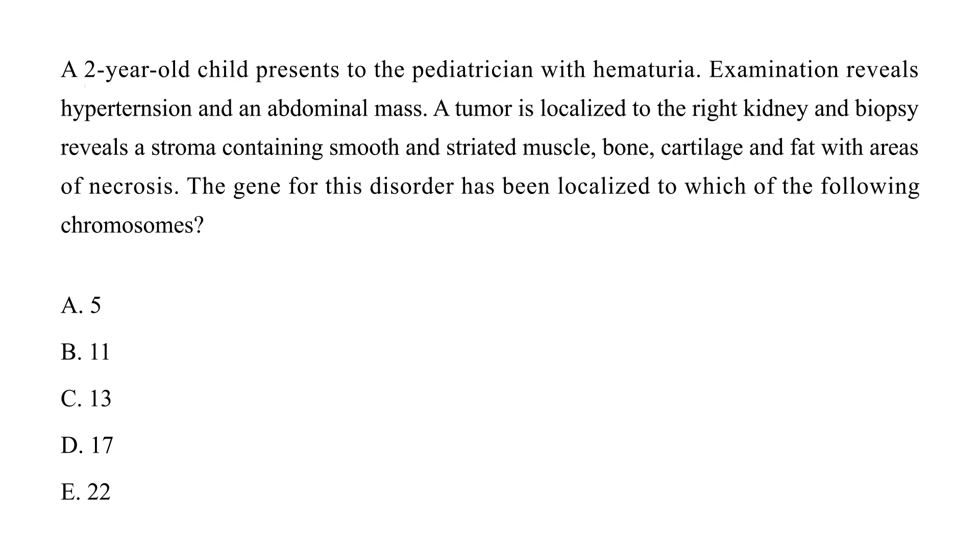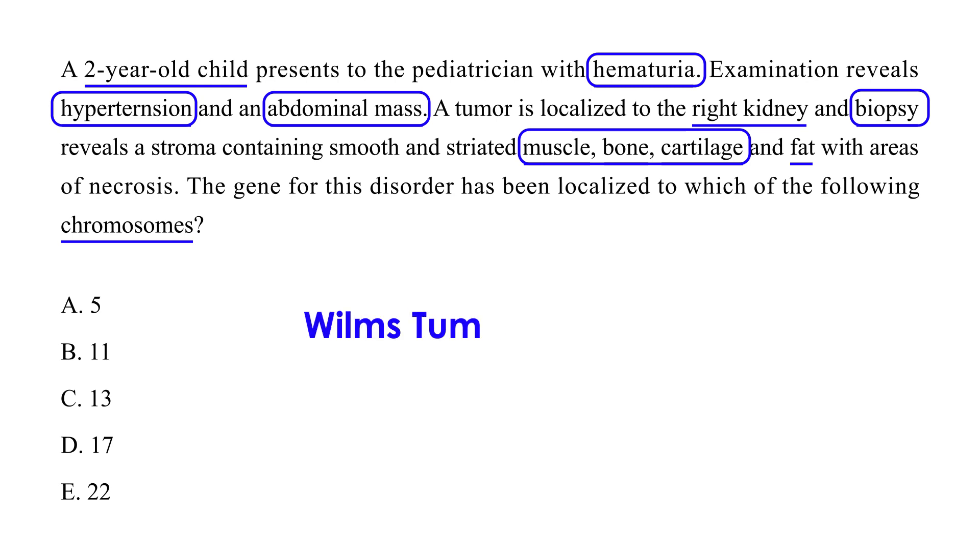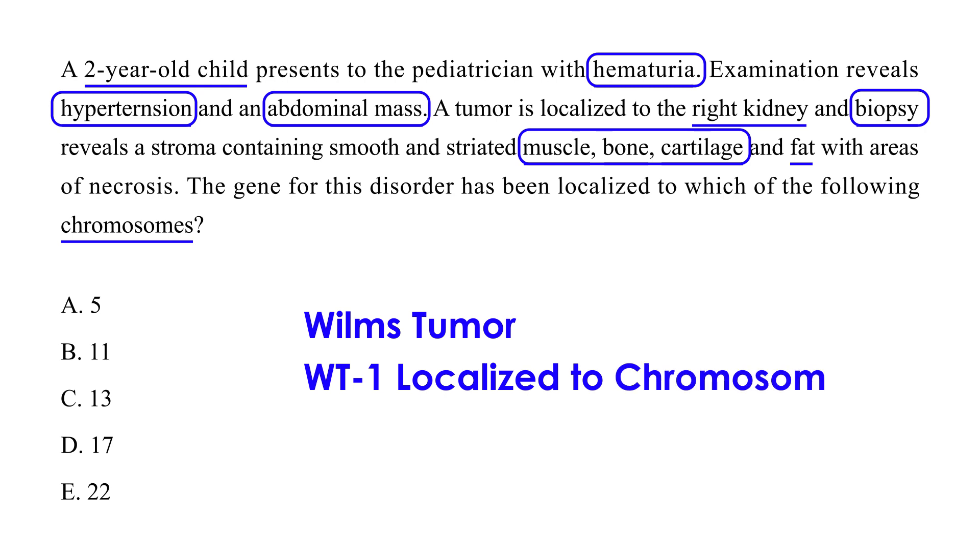Clinical vignette two: A two-year-old presents with hematuria; examination reveals hypertension and an abdominal mass. The tumor is localized to the right kidney, and biopsy reveals stroma containing smooth and striated muscle, bone, cartilage, and fat, with areas of necrosis. The question asks which chromosome the gene for this disorder is localized to. Given the classic presentation and characteristic biopsy findings, this is Wilms Tumor, and the WT1 suppressor gene is localized to chromosome 11 — choice B.